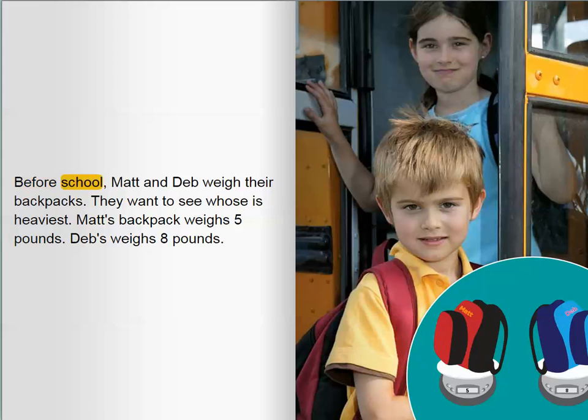Before school, Matt and Deb weigh their backpacks. They want to see whose is heaviest. Matt's backpack weighs five pounds. Deb's weighs eight pounds.